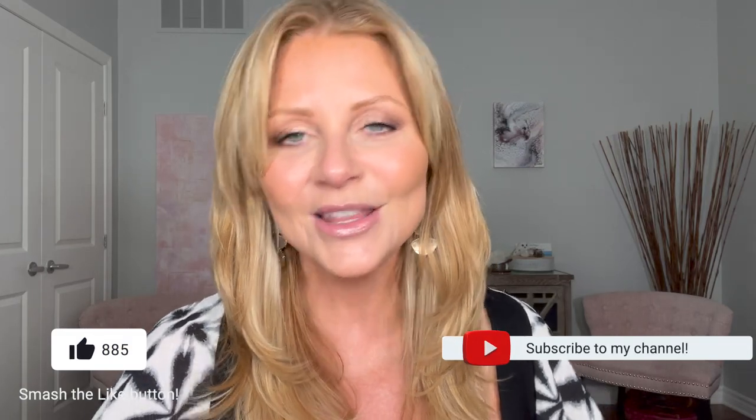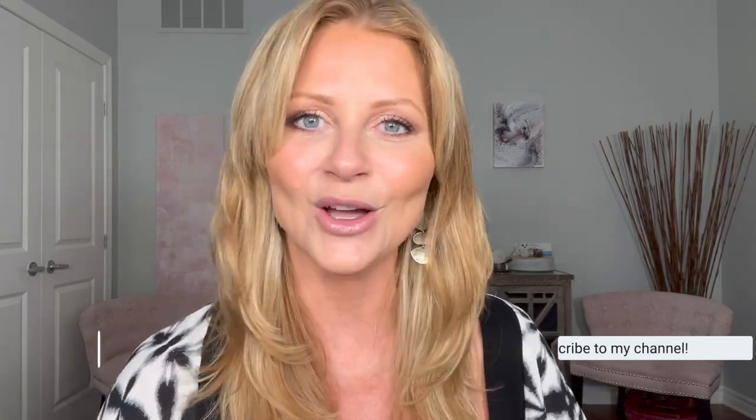I just did a get ready with me using some mostly drugstore products and a little bit of Glow Skin Beauty — a mineral brand that I'm not sure if you've heard of before, but I really like it. I always ramble in these introductions. I hope you stick around. Let me know if you like this video by hitting the like button, subscribe button, and the notification bell, and let's get going.